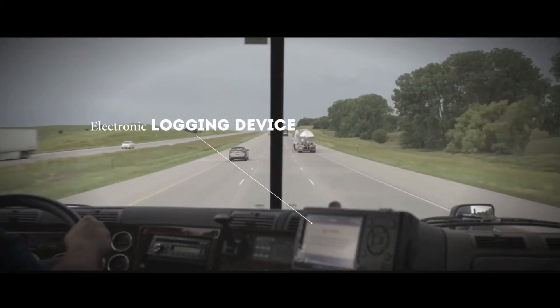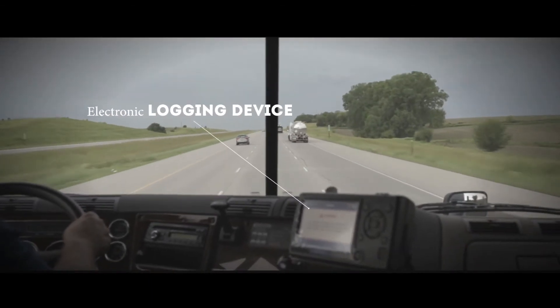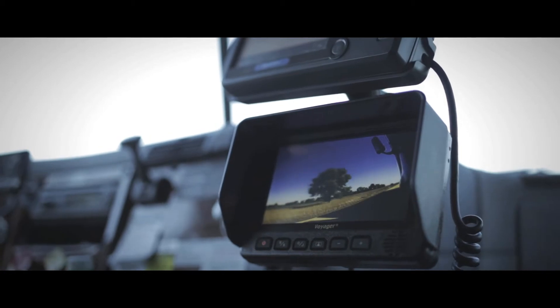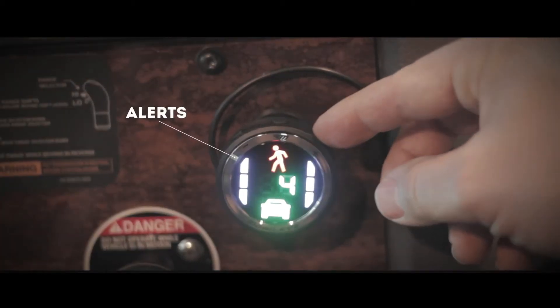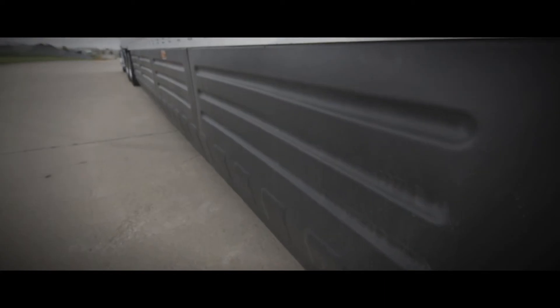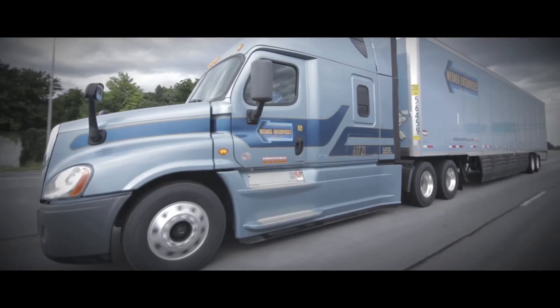Our NCAB ELD and communications tool will keep you safe and on legal routes, while our advanced driver assistance systems will alert you with lane departure and forward collision warnings. Werner continually tests new technology and systems to provide our drivers the best assistance available.